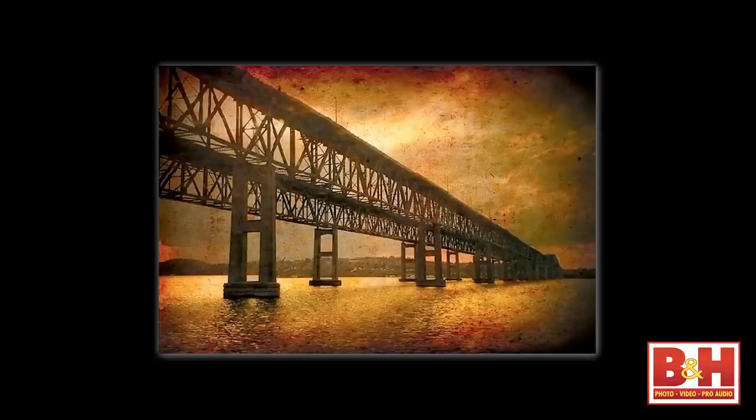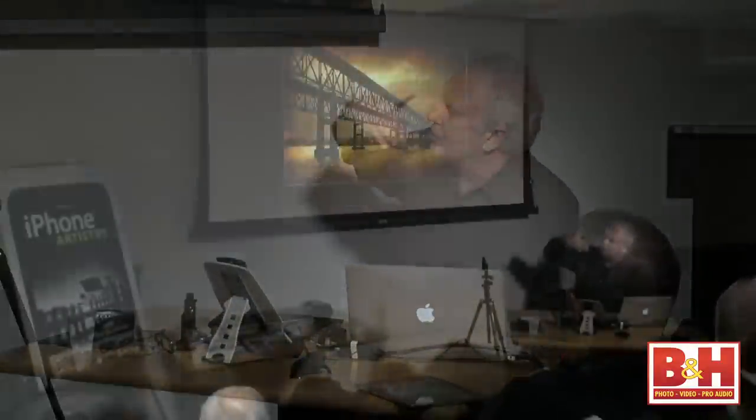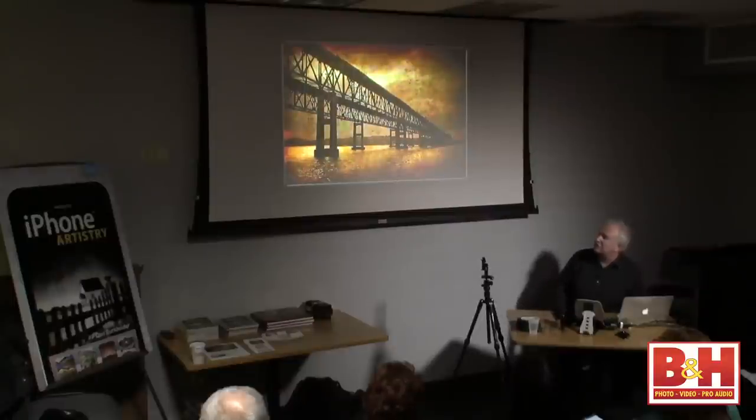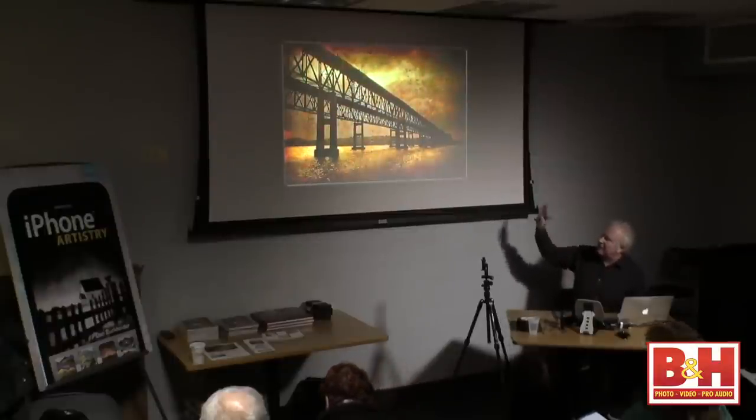This is a single image taken from the train going down to the city. It's one of the bridges — Bear Mountain or below Poughkeepsie — but this was through the train window, a single capture. You're facing west as the train goes down, so there was nice color in the evening, but most of the color and artifacts were added afterward.